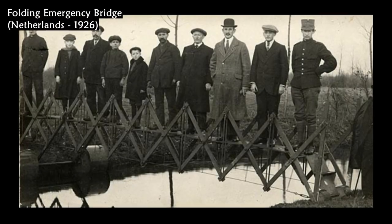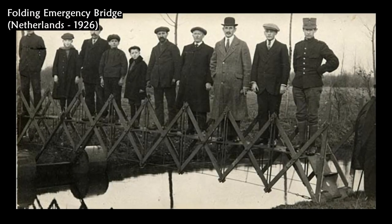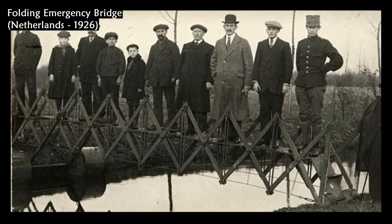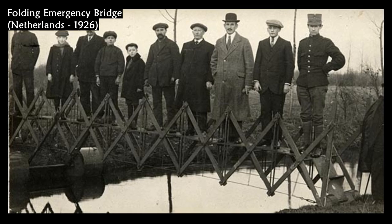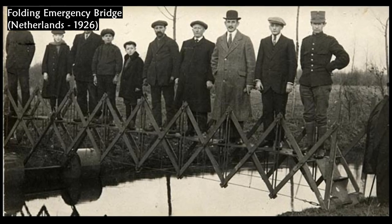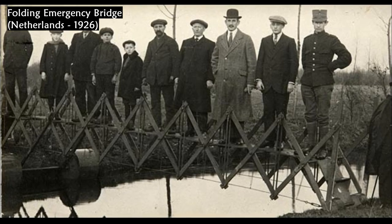The photo shows a folding emergency bridge in the Netherlands, dated 1926. This folding bridge was invented by L. Death, and it can be mounted on the shore or even in the water, and can be easily transported on a handcart.